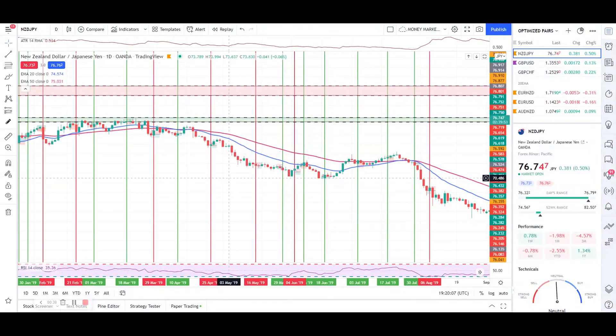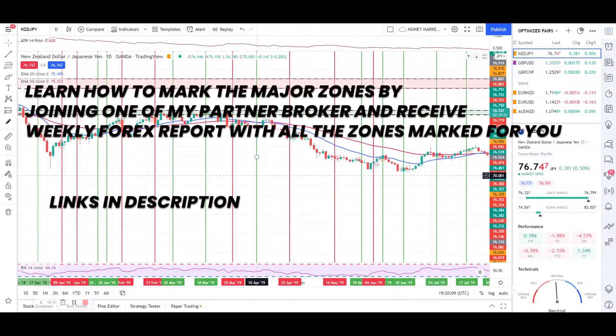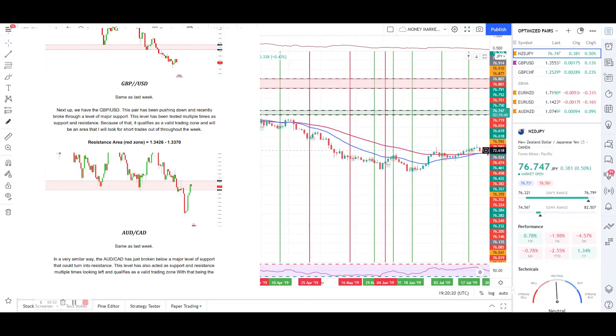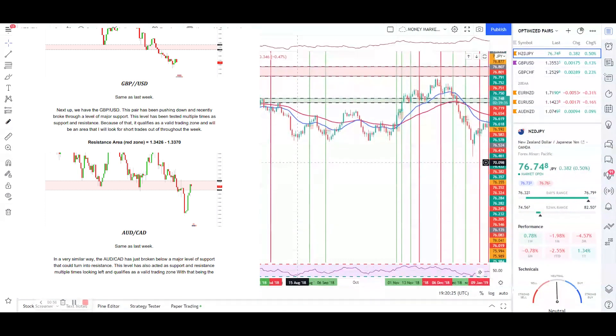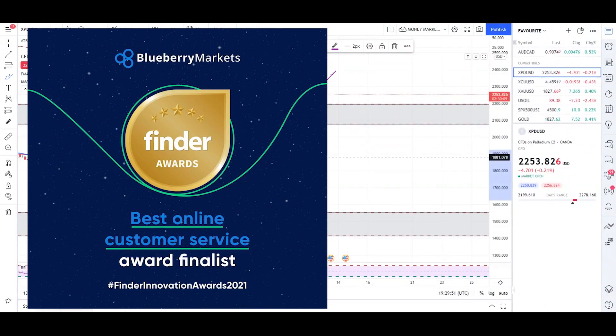This is the NZDJPY pair, and this is only one strategy I've tested. I have several more strategies which I use for my personal trading and which I'm planning to put in my course. Hopefully the course will be ready in the next one to two months.